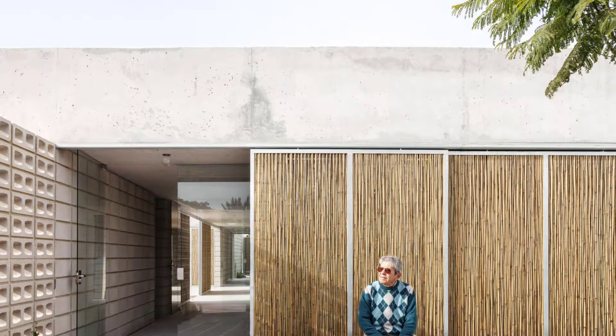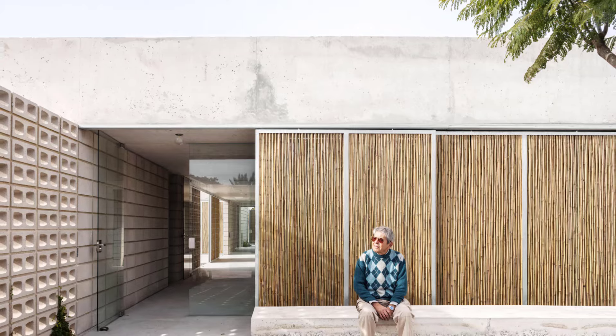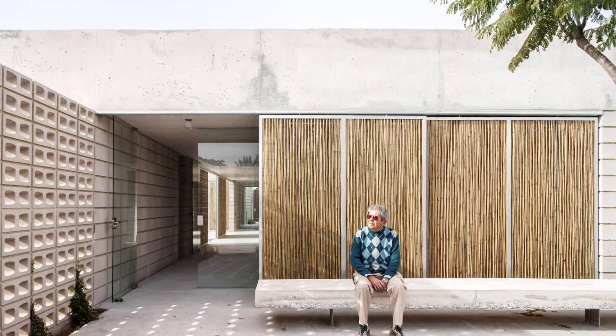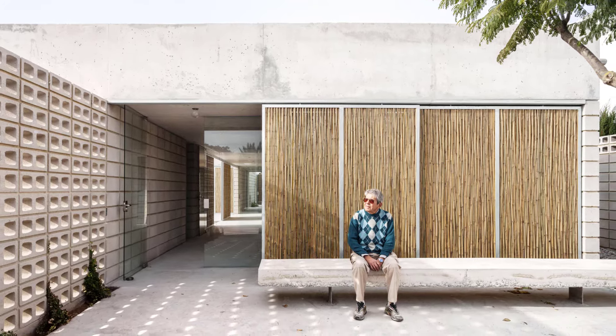The living spaces are designed to be open and inviting, featuring large sliding doors that offer extended views across the home and promote cross ventilation, keeping the interior bright and airy.